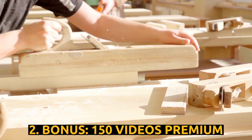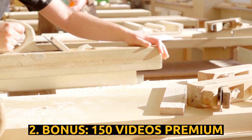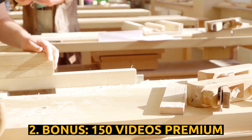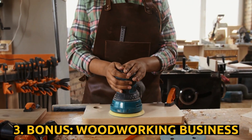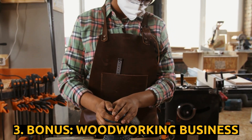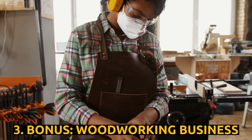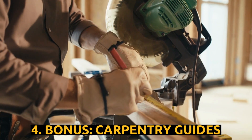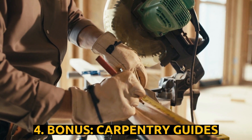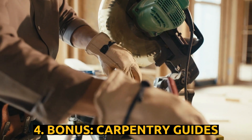Bonus 2: 150 Premium Videos. You will also receive lifetime access to over 150 premium woodworking videos on a wide variety of woodworking topics presented by veteran woodworkers. Bonus 3: How to Start a Woodworking Business. Have you ever thought about making money by selling your carpentry? Now you can. With the book How to Start a Woodworking Business, you will learn how to turn your passion into profits. Bonus 4: Complete Carpentry Guides. It contains over 200 pages of carpentry tips and tricks, with detailed drawings, diagrams and photos.